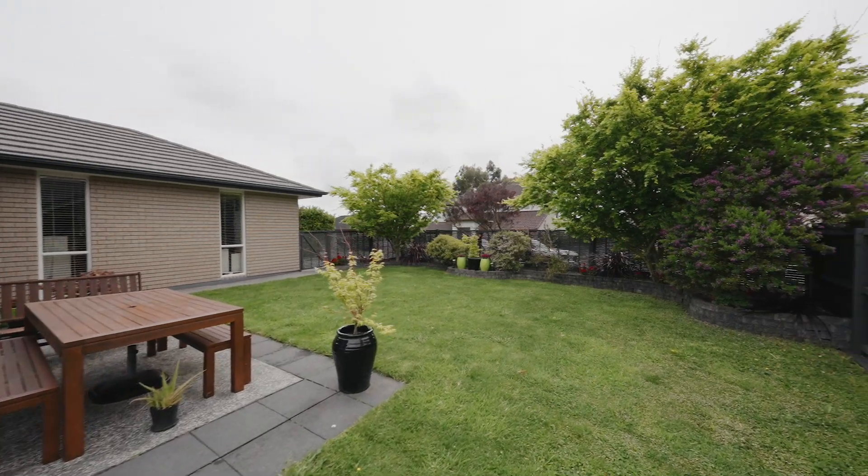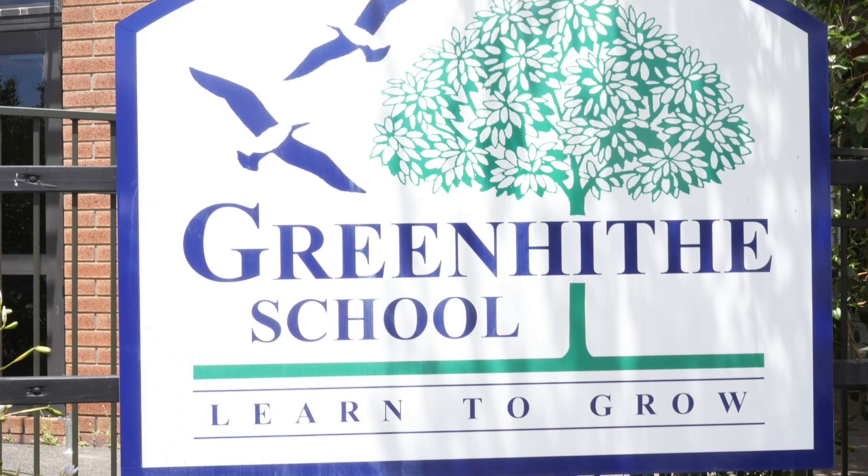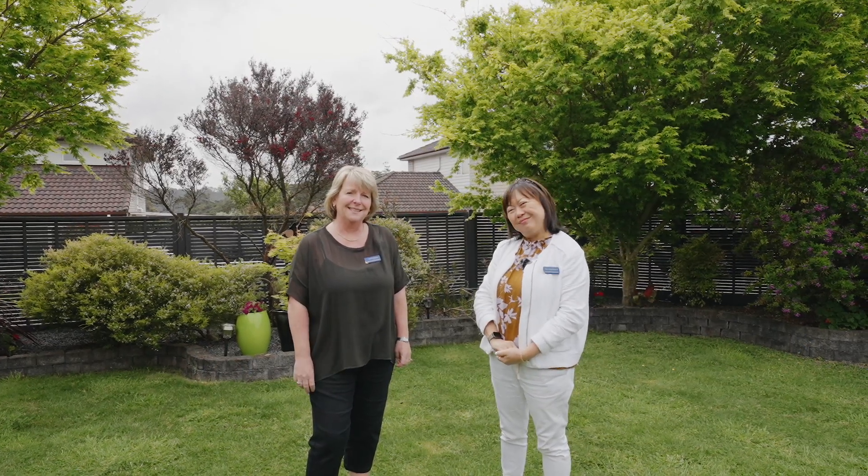Walking distance to Upper Harbour Primary School, and you're also in zone for Greenhithe School. We're at number 12 Huntington Park Drive. I'm Sarah and I'm Annie — make sure you follow us, finish this video, and we'll see you during our open homes Saturday and Sunday!